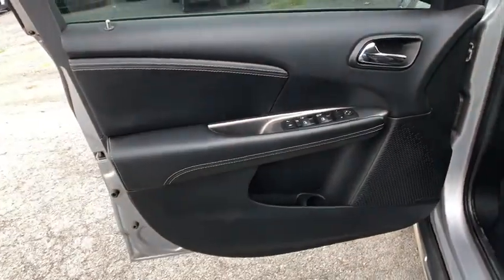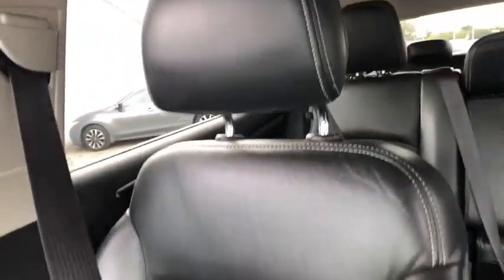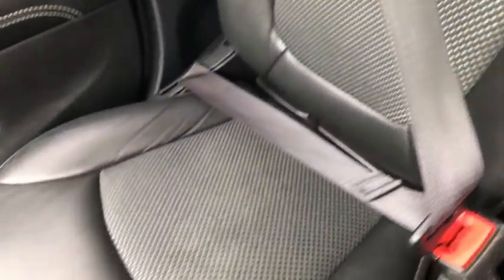Universal garage door opener, AM FM stereo radio, front wheel drive, rear defrost. Come see the car for yourself.